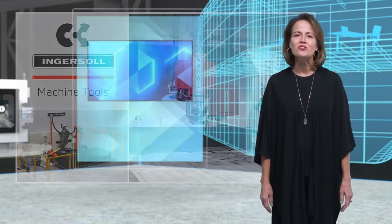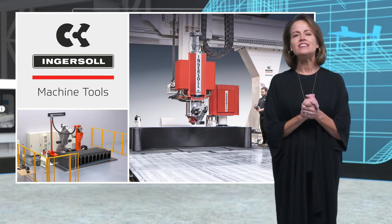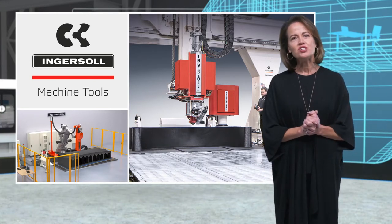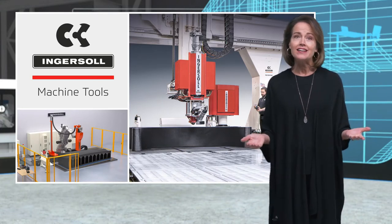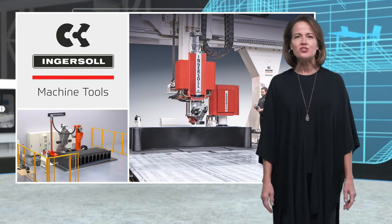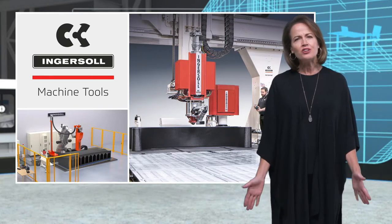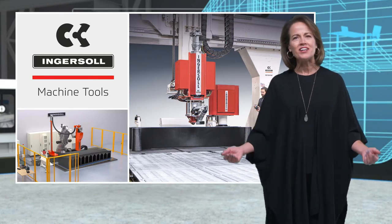Now we turn our attention to Ingersoll Machine Tools. Since its inception in 1891, Ingersoll Machine Tools has been an iconic name in the milling machine sector, serving various industries including defense, aerospace, and transportation. Ingersoll's machines are amongst the largest in the world.